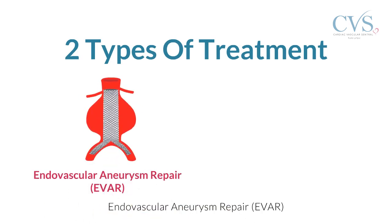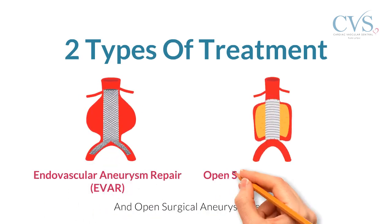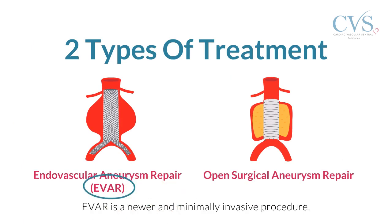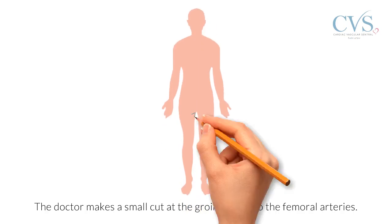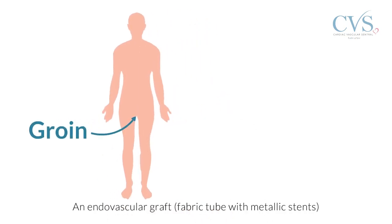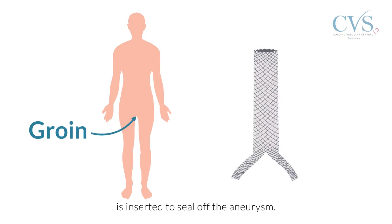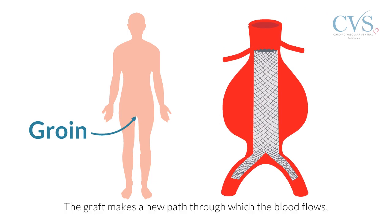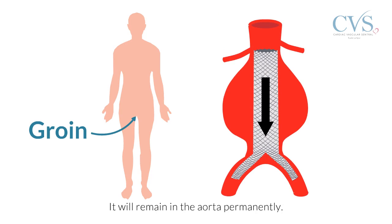Endovascular aneurysm repair, or EVAR, and open surgical aneurysm repair. EVAR is a newer and minimally invasive procedure. The doctor makes a small cut at the groins to get to the femoral arteries. An endovascular graft, which is a fabric tube with metallic stents, is inserted to seal off the aneurysm. The graft makes a new path through which the blood flows, and it will remain in the aorta permanently.